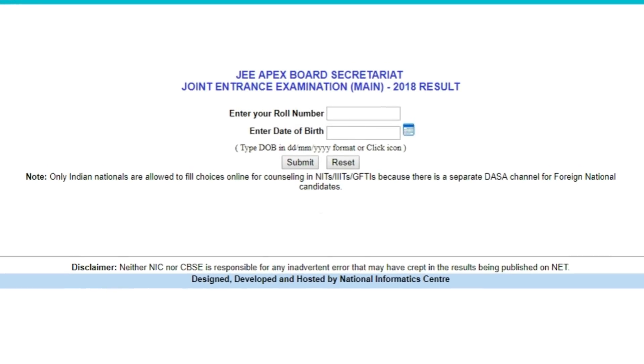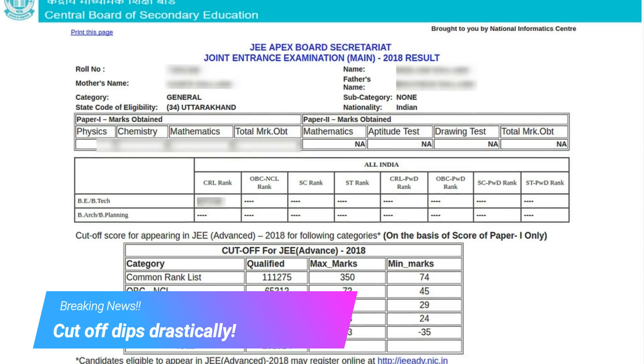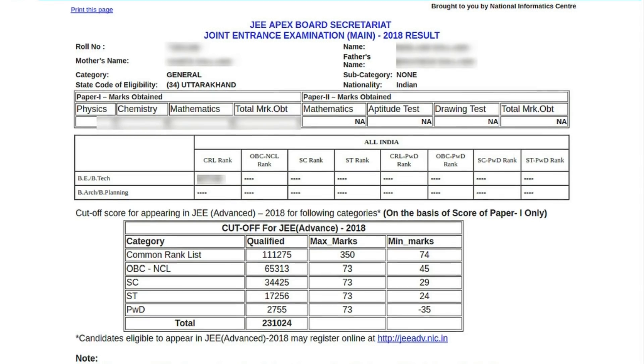The result contains various details. It has your roll number, name, mother's name, father's name, category, subcategory, state code of eligibility, and nationality. These are the standard details which you already know.